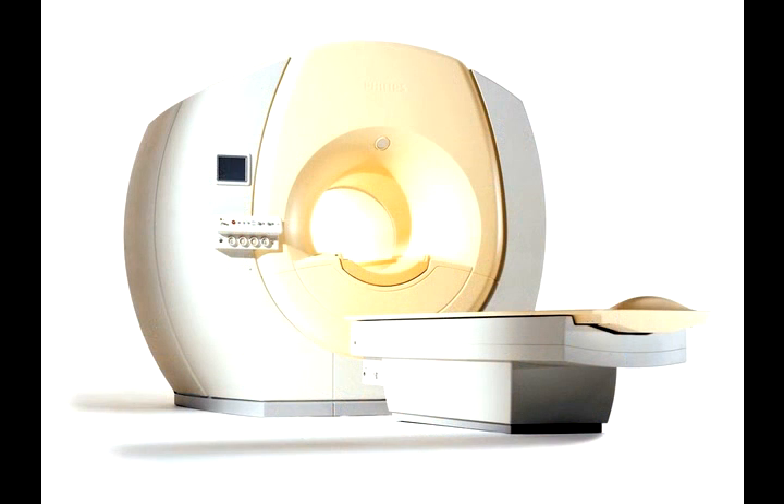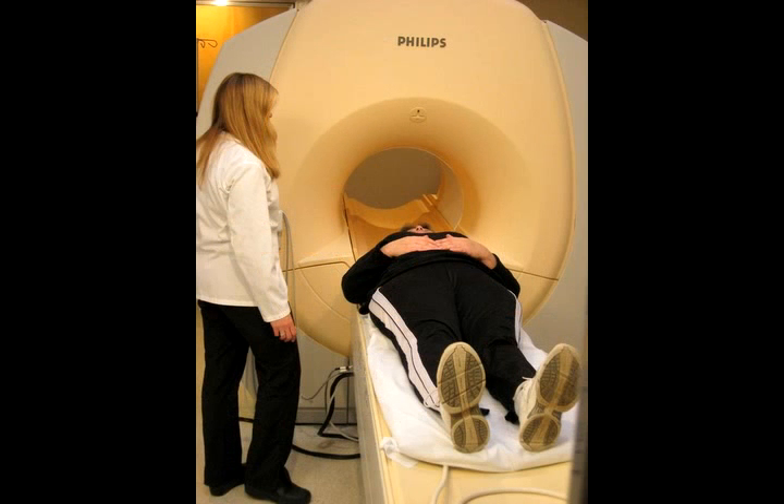Jolie, what can a patient expect to experience during an MRI? When you first arrive at the MRI suite, the technologist will have you change into the proper clothing and then they will ask you to lie down on a cushioned table and position you for scanning. When the MRI scan begins, you will hear a muffled thumping sound which will last for several minutes.